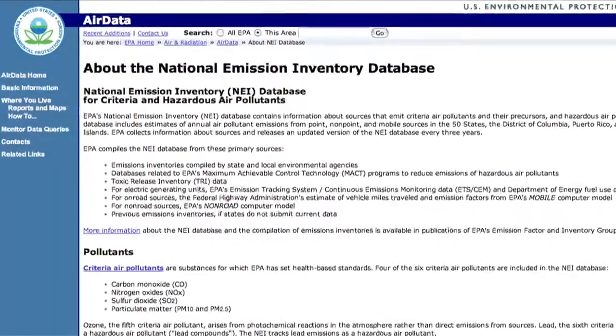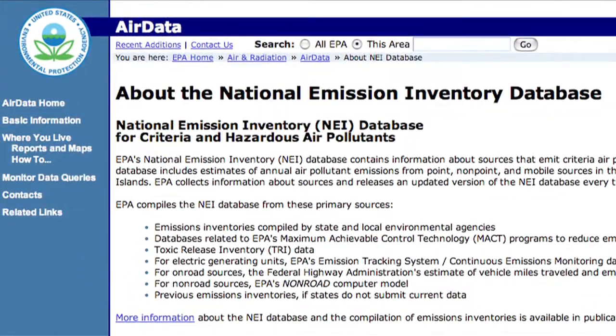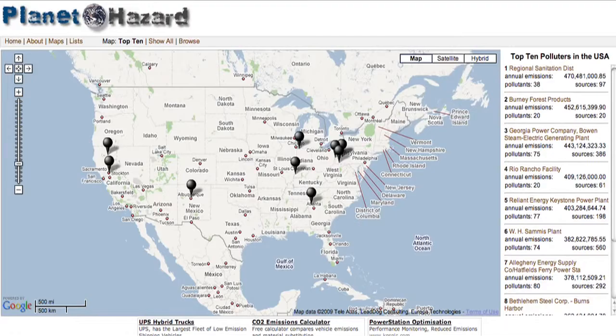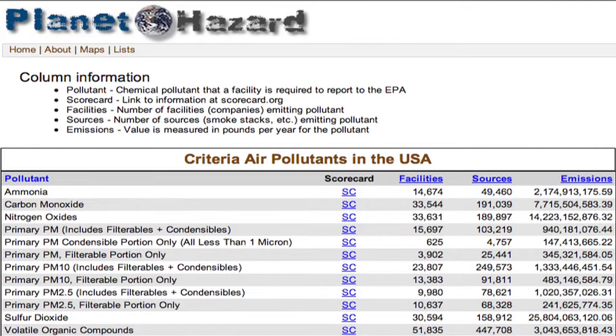On the other end of the green spectrum, check out planethauser.com. It uses the EPA's National Emission Inventory Database to map 86,000 polluters across the U.S. The sweet scent of transparency — listed alongside the polluters are the names of the companies and pollutants being emitted, making it much harder to be a scumbag these days.